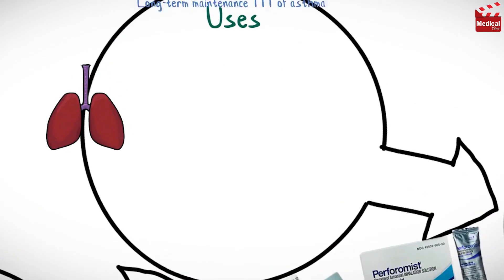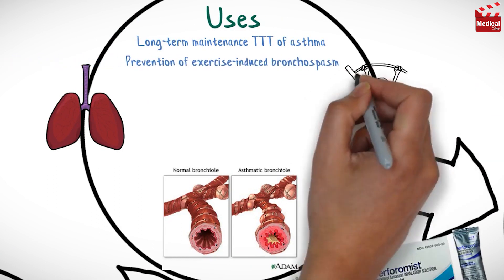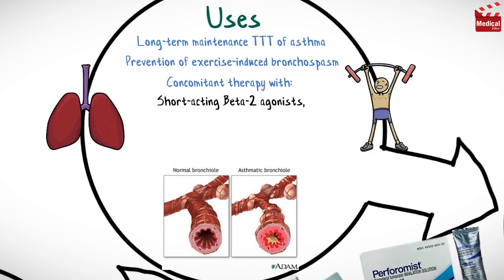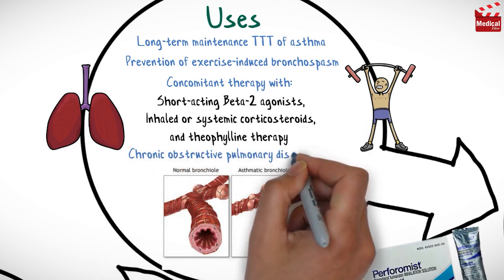It is used in the long-term maintenance treatment of asthma, prevention of exercise-induced bronchospasm, concomitant therapy with short-acting beta-2 agonists, inhaled or systemic corticosteroids, and theophylline therapy, and for chronic obstructive pulmonary disease.